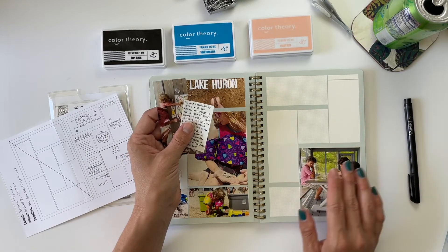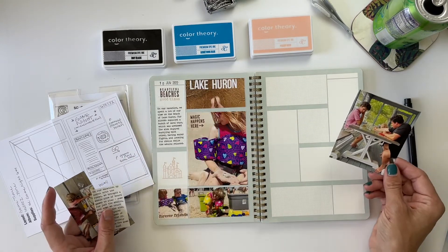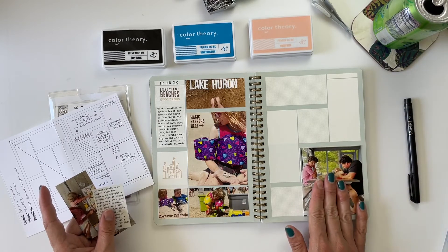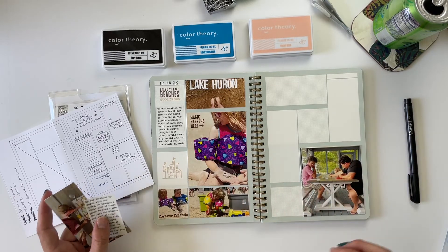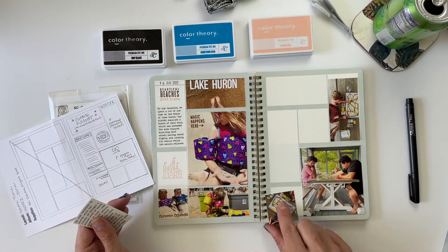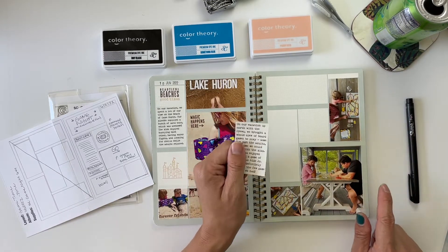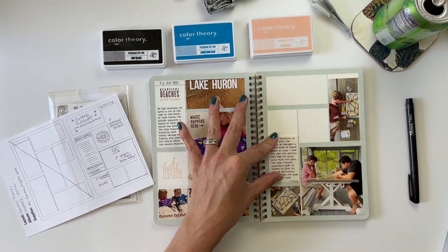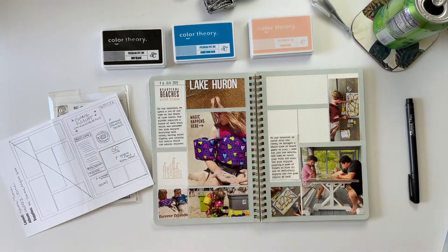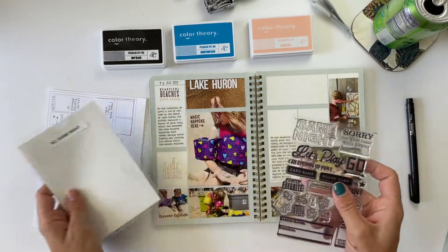Today's story is all about a night of playing board games up north with friends. I have a more square-ish photo that's going to go down at the bottom to create some larger photos on this layout, and then a couple of overhead photos of everyone playing games together. My journaling is pre-printed on matte clear sticker paper, and the rest I'm going to fill in with stamps. I'm using one stamp set called Game Night from Studio Calico.